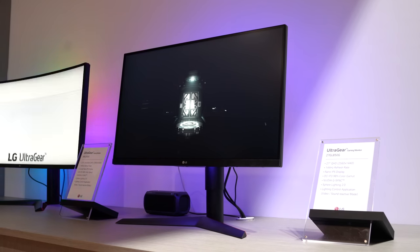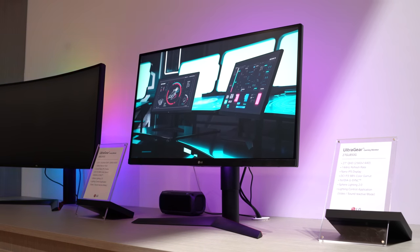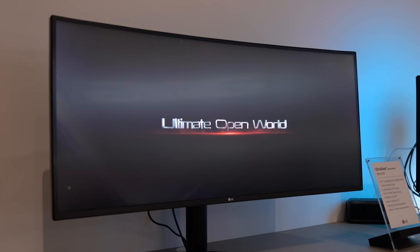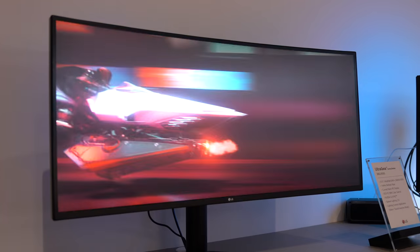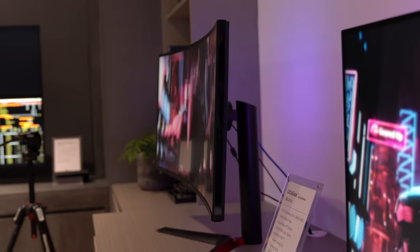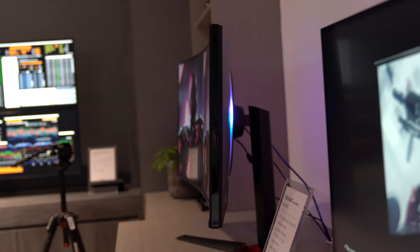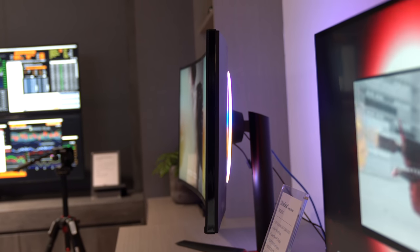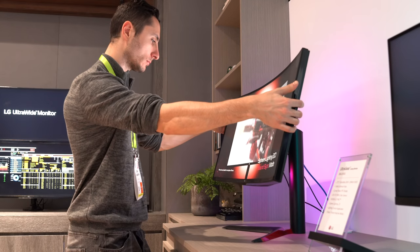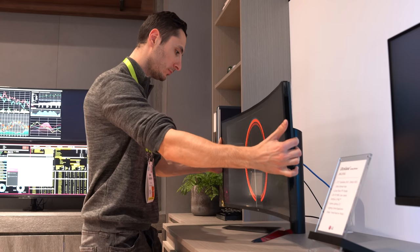For my gamers out there, LG introduced two monitors which are part of their new UltraGear series targeted just for gamers. The first being a 38-inch ultrawide, which is a nice upgrade coming from their last year's model. You get a size upgrade from 34 to 38 inches with a resolution bump, so you now have a 3840 by 1600 curved nano IPS display — basically more pixels vertically and horizontally.